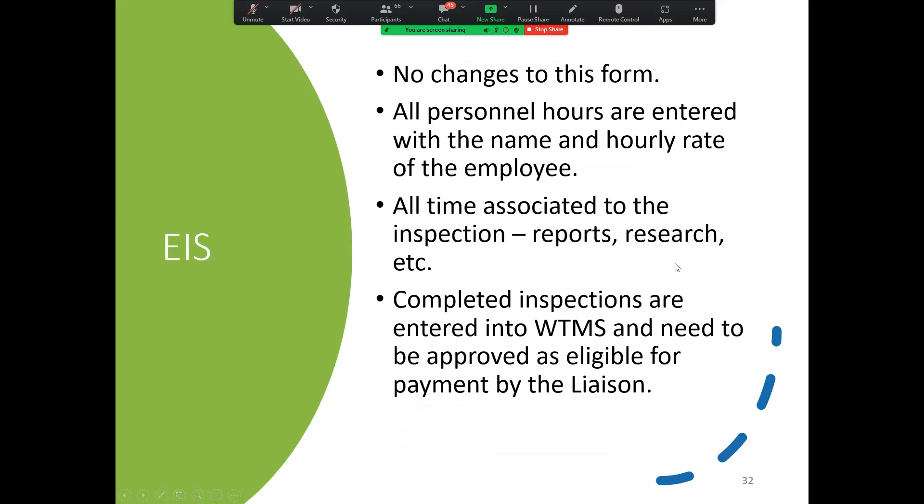Speaking of the EIS, there are no changes to the form. All personnel hours are entered with the name and hourly rate of the employee. All time associated with the inspection is on there — you're not needing to submit the inspection log. Everything goes in there: all your hours for anything related to inspections, reports, research, and all those things. Completed inspections are entered into WTMS and need to be approved as eligible for payment by the liaison. Grant managers will be checking WTMS to make sure those are eligible.